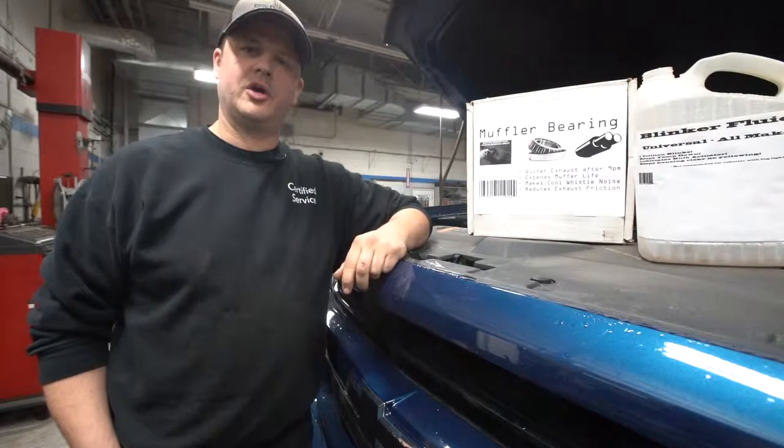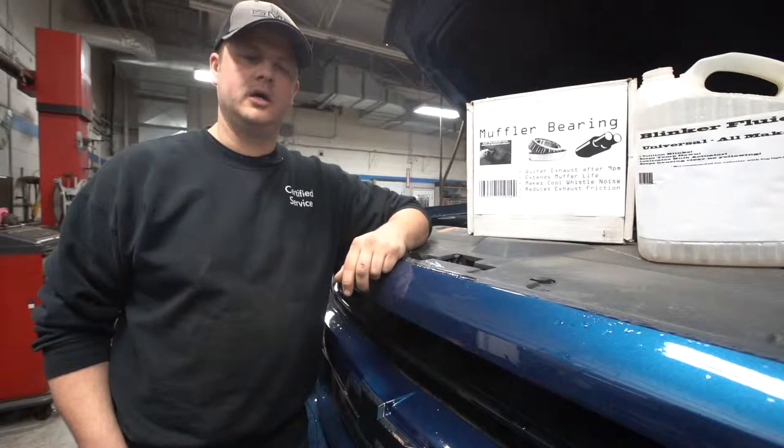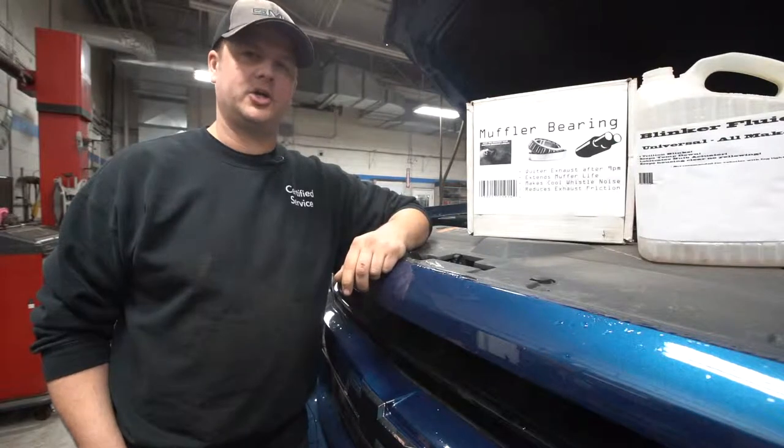Earl Gallant, Shop Foreman here at Township Chevrolet, with another episode of Tech Talk. Today we're going to briefly touch on blinker fluid.